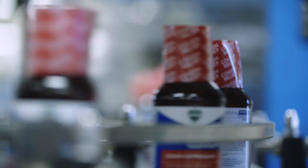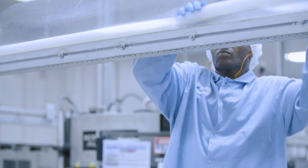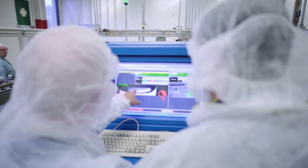The KPIs that the PlantDigital platform really helps us visualize at the operating team level include process reliability, which is really the efficiency of the operations, as well as safety and quality.